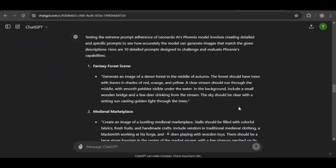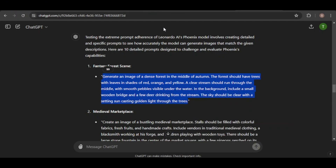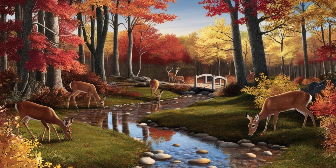I asked ChatGPT to generate prompts specifically designed to test Phoenix adherence, and now I'll put them to the test. I'll copy and paste one of the prompts into the prompt box. Let's see if the generated image meets all my requirements. Here's the result — I asked it to generate an image of a dense forest in the middle of autumn. Check.